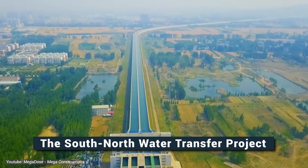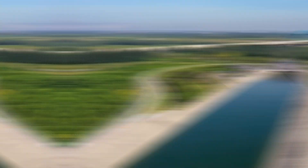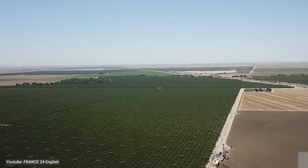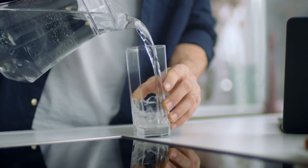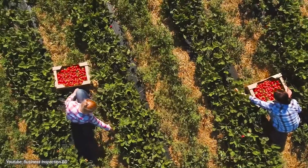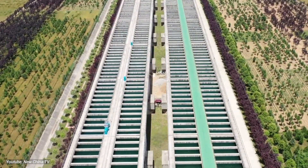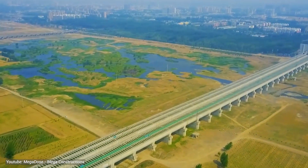The South-North Water Transfer Project emerged as a beacon of hope, a solution to quench the thirst of millions and irrigate the fields of progress. With agriculture accounting for about 70 percent of China's total water usage and many agricultural regions suffering from water scarcity, the project isn't just about providing drinking water. It's about revitalizing agricultural production and ensuring food security for millions, by transferring water from water-rich southern regions to water-stressed northern areas to rebalance distribution and foster sustainable development.